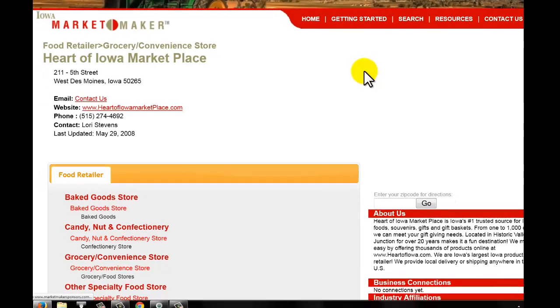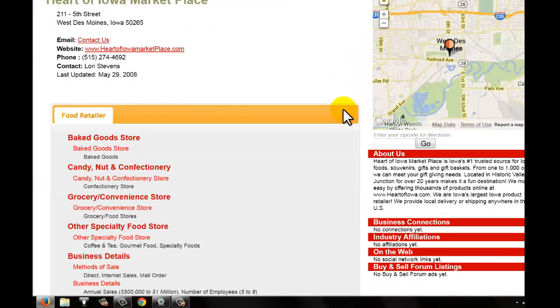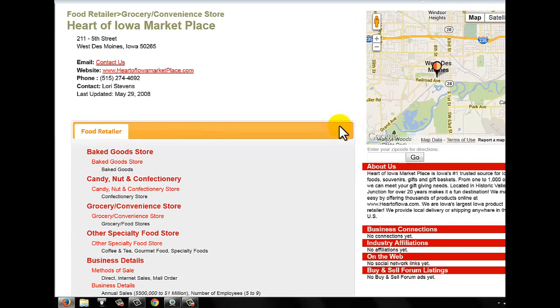You can see in this example we can get their contact phone number, the contact person's name, their website, and other information about the store and the types of products they sell.